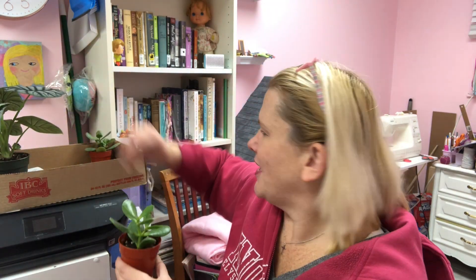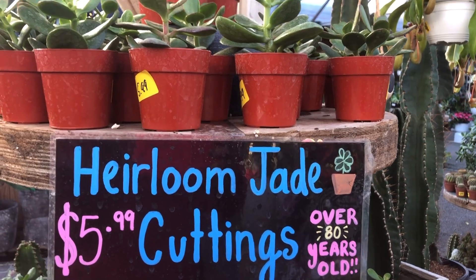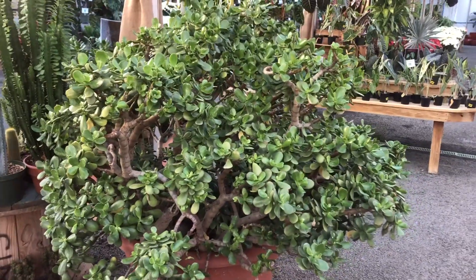And then these — I picked up two of them, and I'll tell you why. This is a jade plant, and these are cuttings from a jade plant they have there — I'll insert some video of it. These are cuttings of that plant, and I just thought that was so cool. This one has little red on the edges, which I really liked. The second one I picked because it just had such a rich, deep green that I had to get that one too.